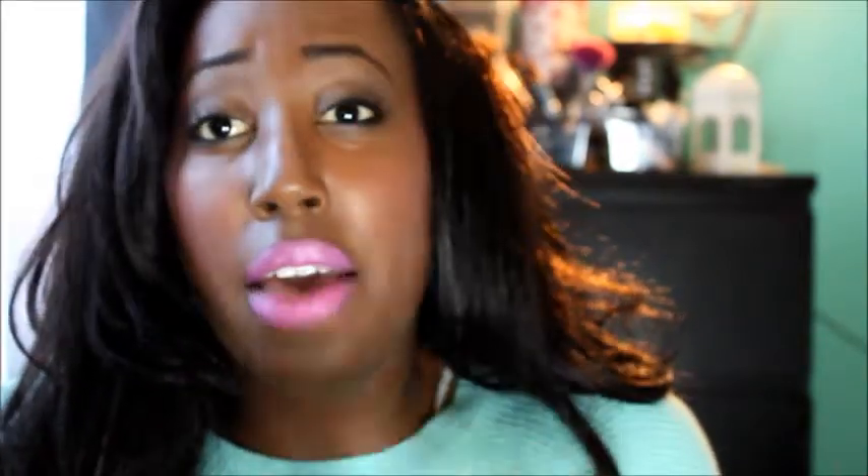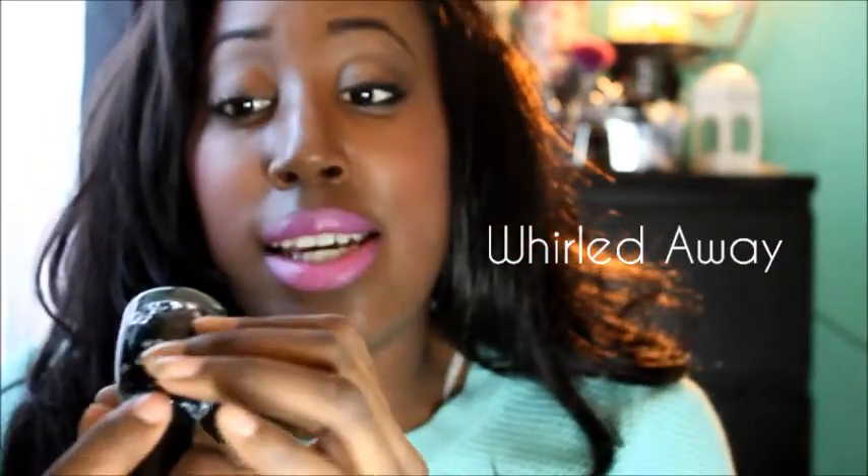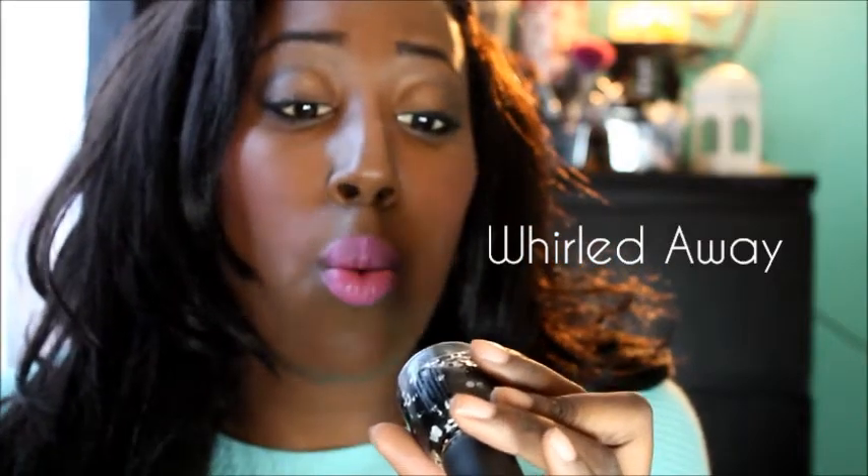This is a China Glaze nail polish from the Cirque du Soleil World Away 3D collection — shade number 1193, 'World Away.' It's a really chunky glitter and I'll probably wear this as my birthday polish. And this is just a madly matte nail polish from Clean Color, which I also needed for my birthday — I have a whole vision thing in my mind.